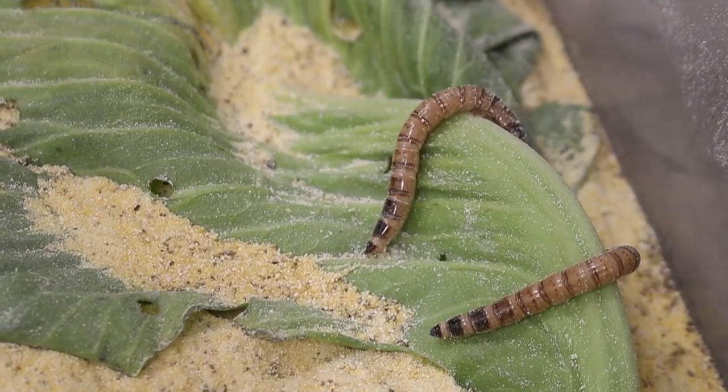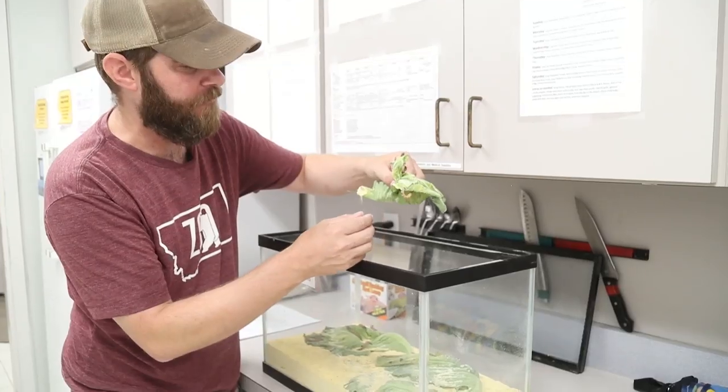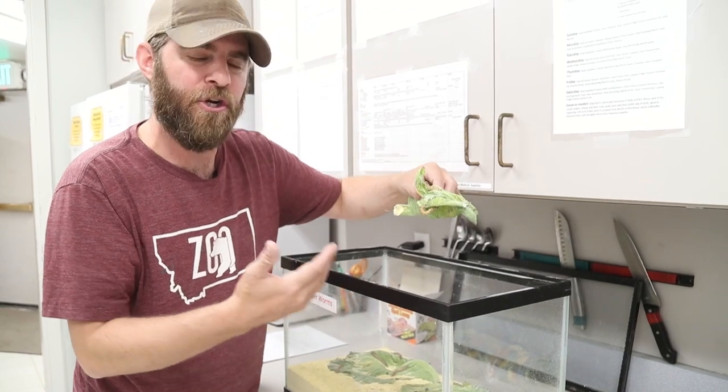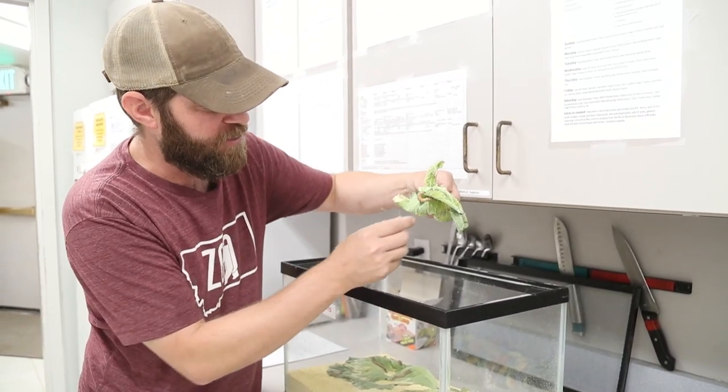These guys are crazy and honestly maybe even a little creepy. What's cool is that these guys are larvae, which basically means they're a baby bug or insect. What's going to happen is they're going to pupate and turn into what's called a darkling beetle — we'll talk about that in just a minute, but first let's talk about these guys.